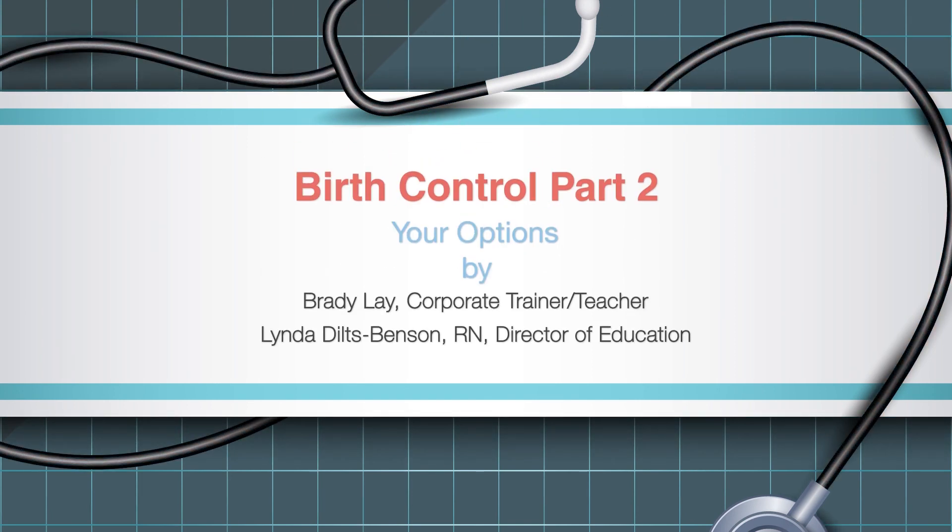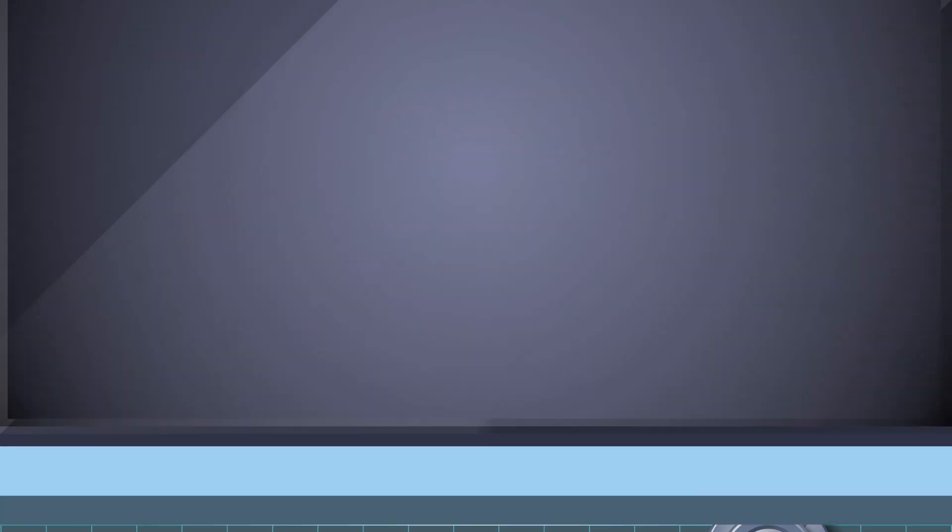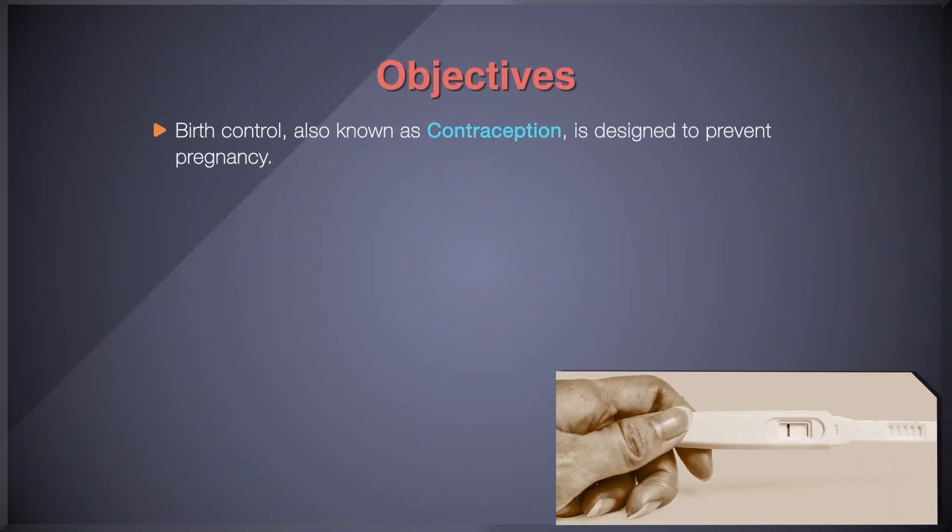Edutainment Studios and Access Healthcare welcome you to Birth Control: Your Options. This module is part two of a four-part series on birth control. Birth control, also known as contraception, is designed to prevent pregnancy.